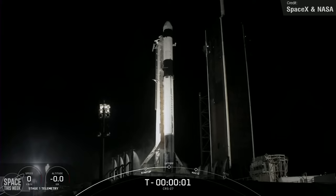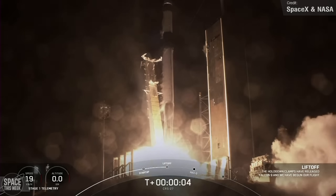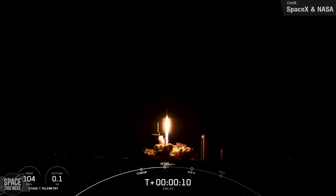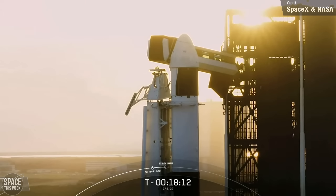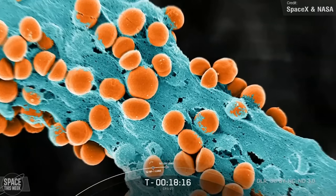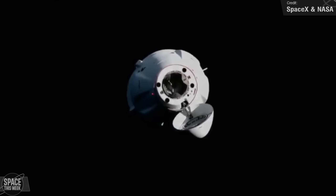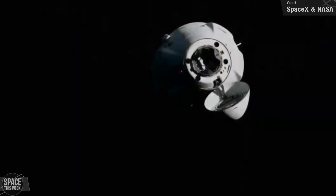SpaceX was super busy beyond just Starship last week. The first Falcon 9 launched on the 15th of March — NASA's SpaceX Commercial Resupply Service Mission 27. The Falcon 9 took off from Kennedy Space Center carrying the Cargo Dragon spacecraft for the 27th commercial resupply mission to the ISS, transporting over 6,000 pounds (around 3.7 metric tons) of cargo, including NASA investigations, supplies, and equipment. The Dragon is expected to remain attached for about a month before splashing down off the coast of Florida with research and return cargo.